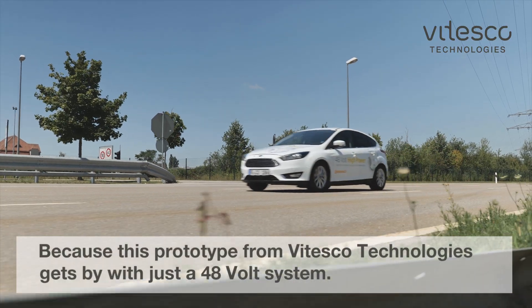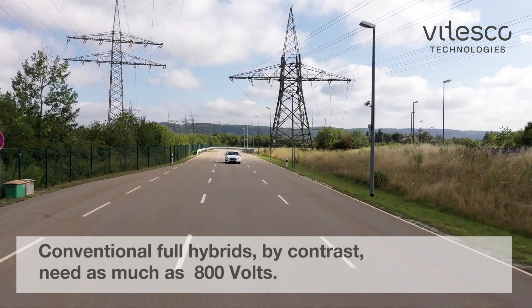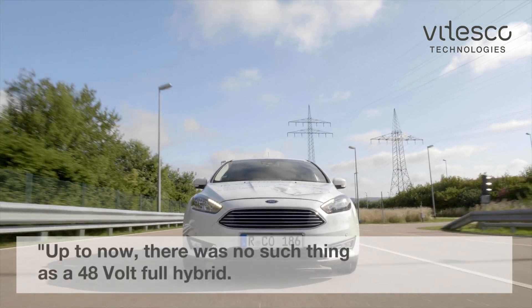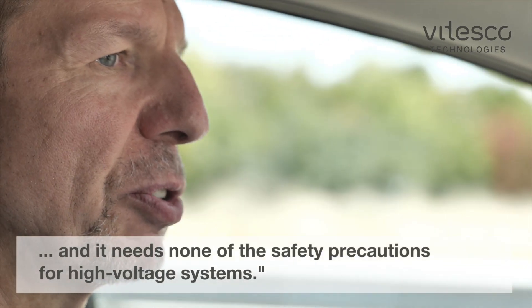This prototype from Bitesco Technologies gets by with just a 48-volt system. Conventional full hybrids, by contrast, need as much as 800 volts. Up to now, there was no such thing as a 48-volt full hybrid. Ours is compact, low cost, and it needs none of the safety precautions for high-voltage systems.